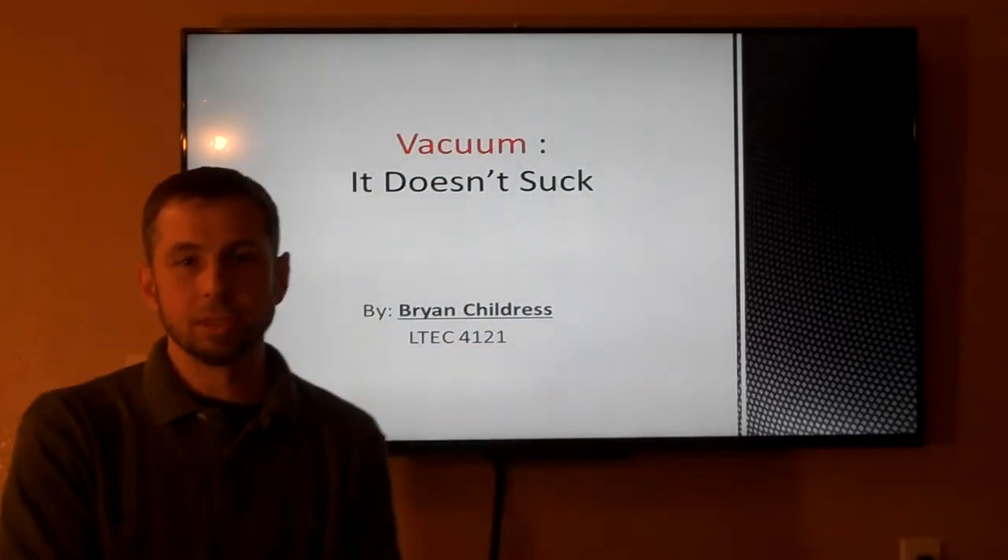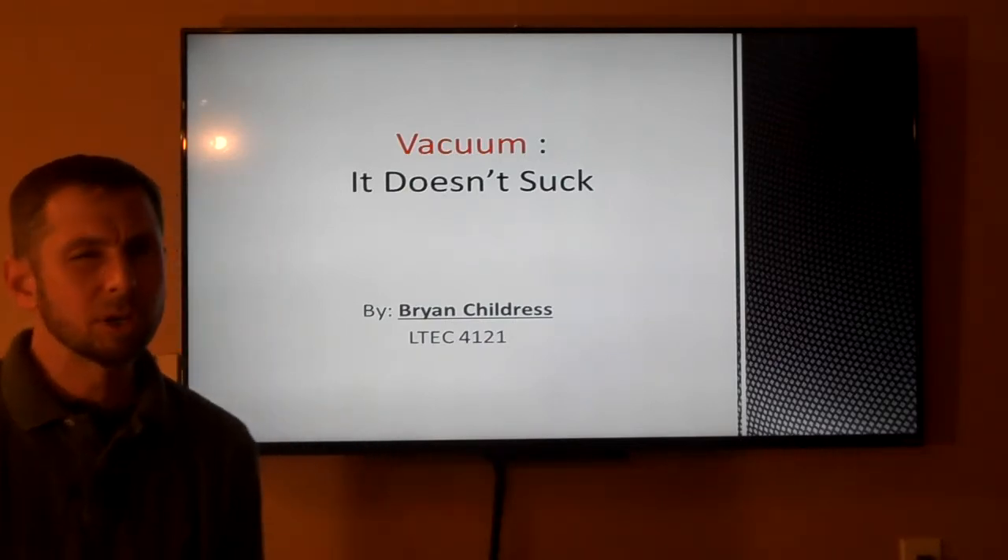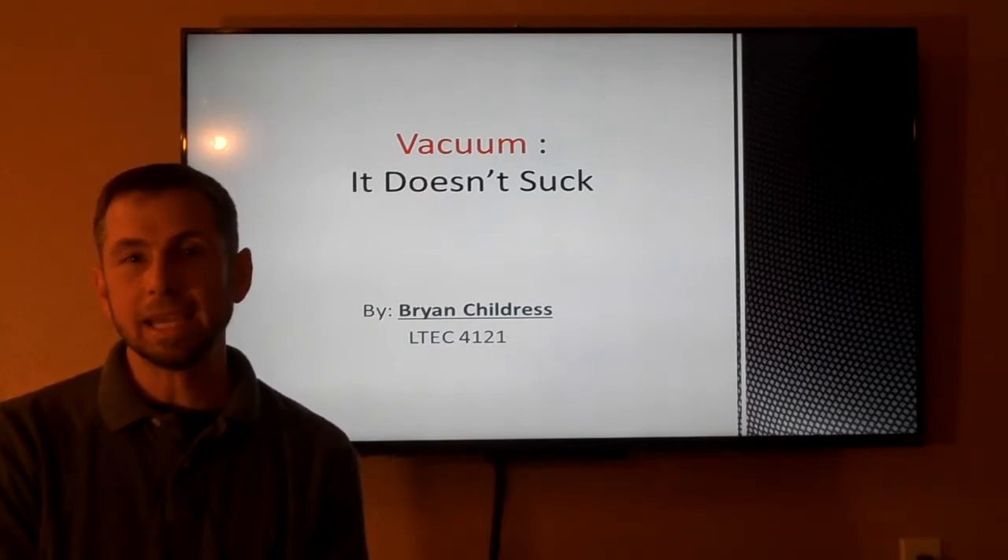Hello, I'm Brian Childers. I'm a thin film equipment engineering technician at Texas Instruments, and I'm also currently enrolled at UNT, studying for my BAAS.